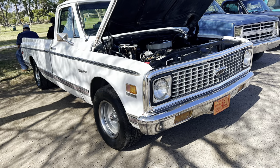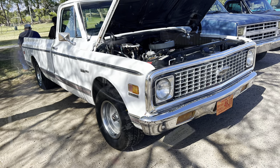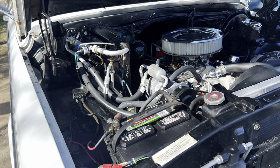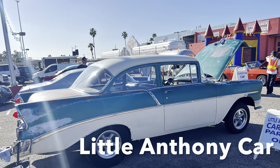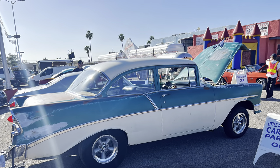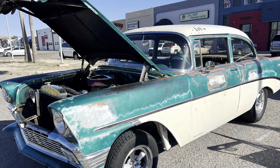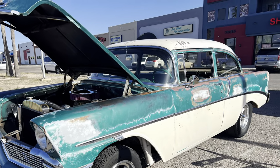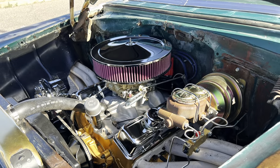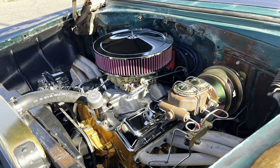And here we have a 70, 71, or 72 with factory AC. And that's it for the C10 show — we'll be moving on to the next car show. We finished the C10 show and went over to the Little Anthony car show, nearby about 5 to 6 miles further in Tucson.